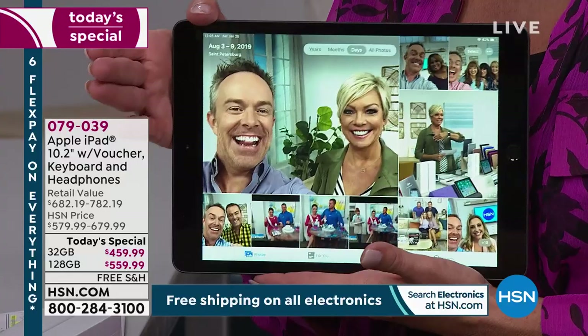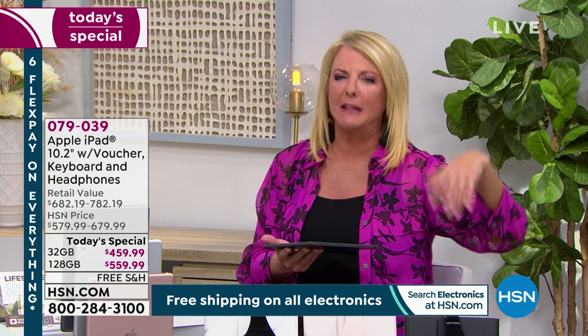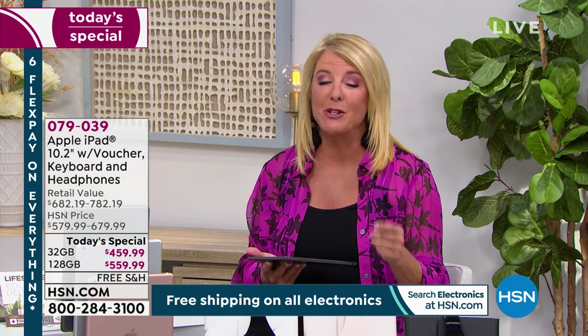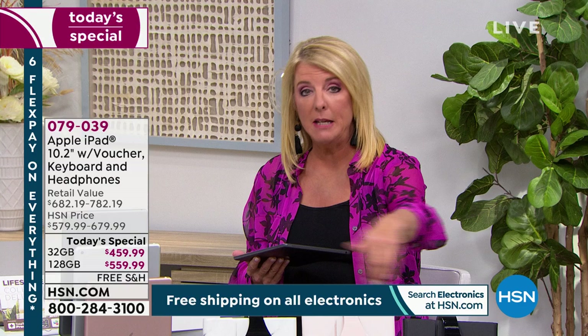We've got six flex pay, so even if you walk into an Apple Store, they're not going to let you pay a little bit now and a little bit each month. You have six months to pay off this iPad, which breaks it down to $76.67 over that half year — that's how you get the Apple you've been dreaming of. We also tonight have free shipping. Just choose your memory amount, your iPad color, and your keyboard case.